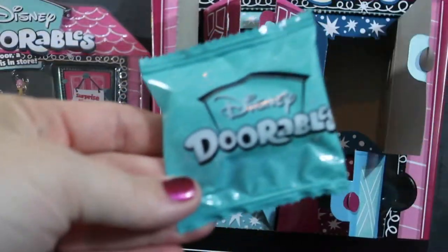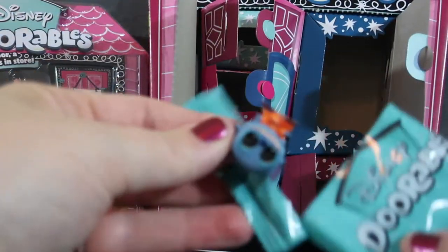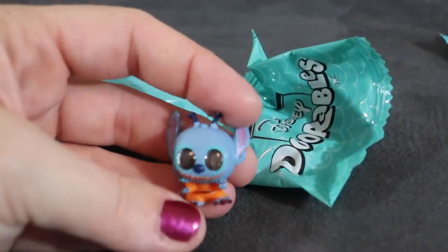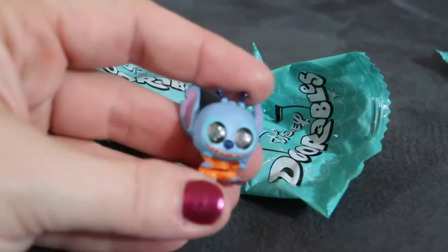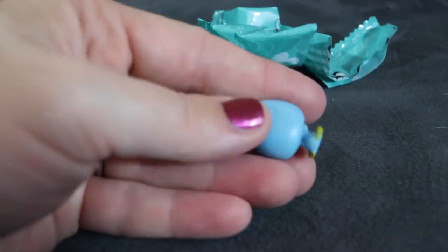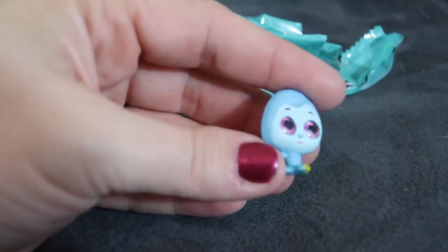Behind our first door we got Stitch — a little Stitch with his orange jumpsuit on and glittery antennas. Then let's see what's in our second one. This is the Caterpillar from Alice in Wonderland — he has pink glittery eyes and a big blue head.